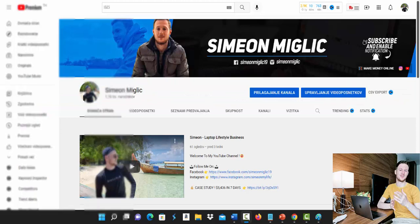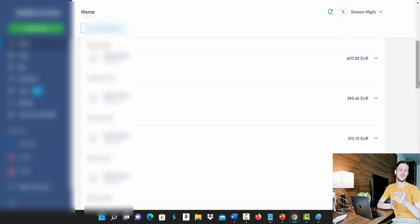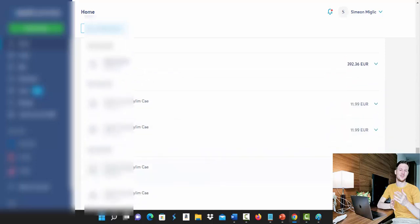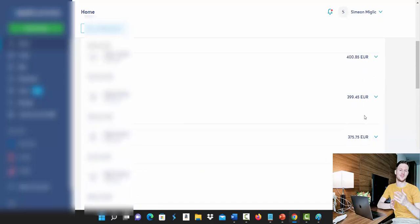First of all I would like to show you some proof that I'm earning money doing Clickbank and affiliate marketing. Here inside my bank account you can see that every single day I'm receiving multiple payments from different affiliate networks including Clickbank — $400 every single day, all the way up to 300 euros, and also payments for $700 and more.